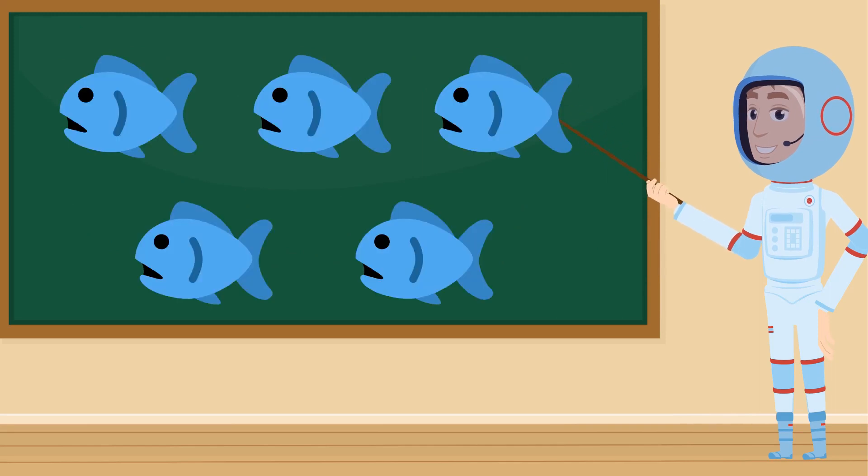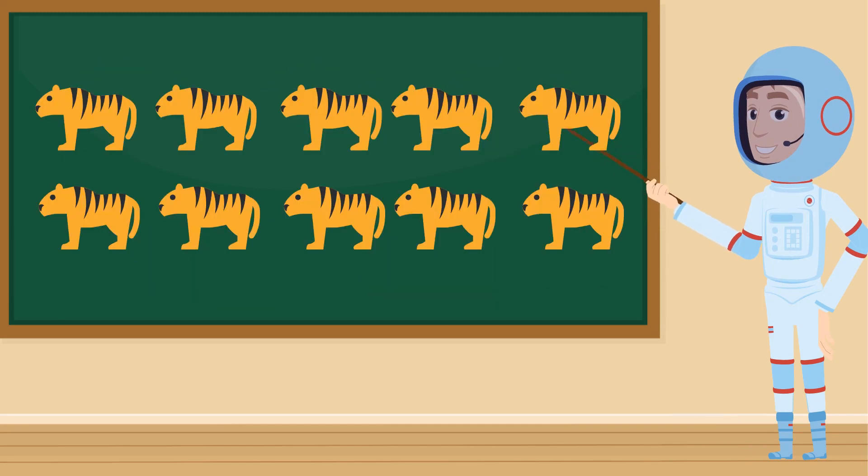Can you count how many fish there are? One, two, three, four, five. There's five fish. Now how many tigers are here? This is a big one. There are ten tigers.